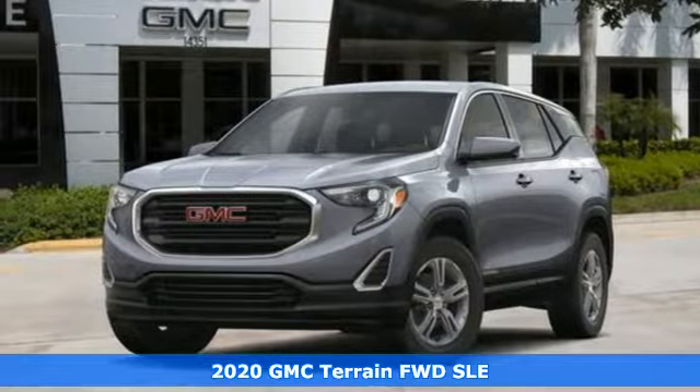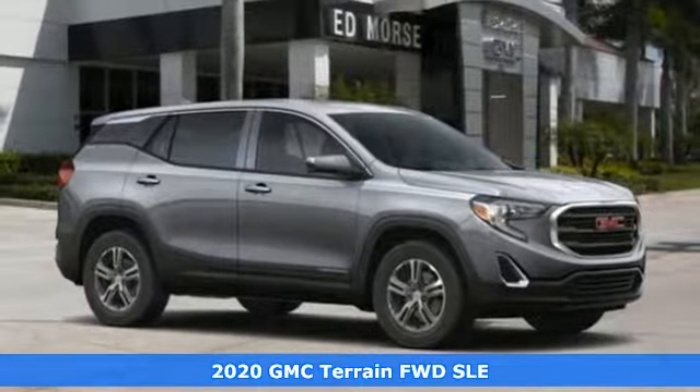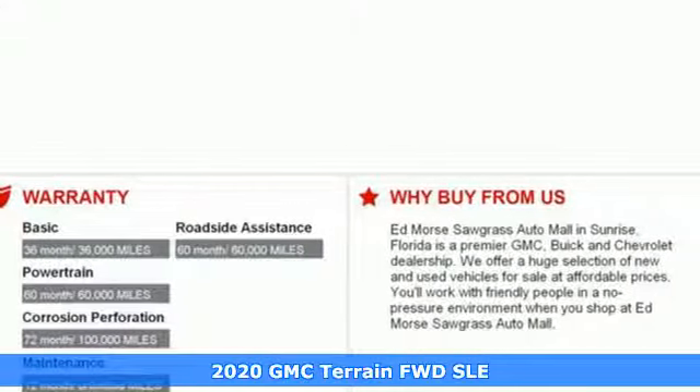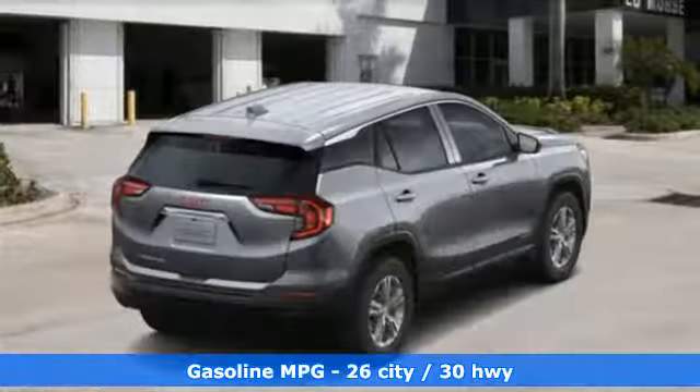Here's a new 2020 GMC Terrain. This SUV will be the perfect fit for your family with power and efficiency and surprising cargo space. It comes with great features you love.